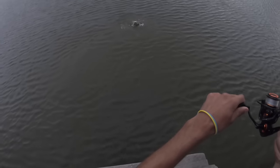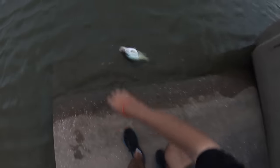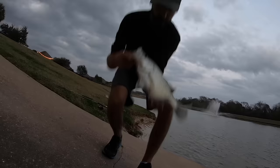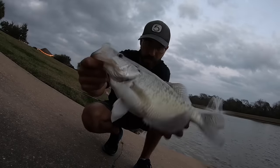Oh, my goodness gracious. Oh my gosh. Stay with me. Look at that slab-o-saurus. Still nowhere near the biggest one we caught today, but just another freak. Good times, good times. I don't know what else to say.